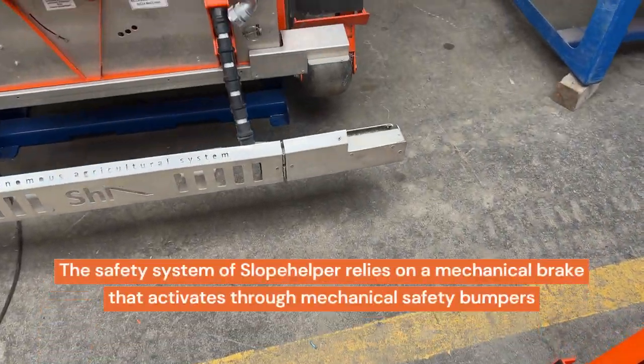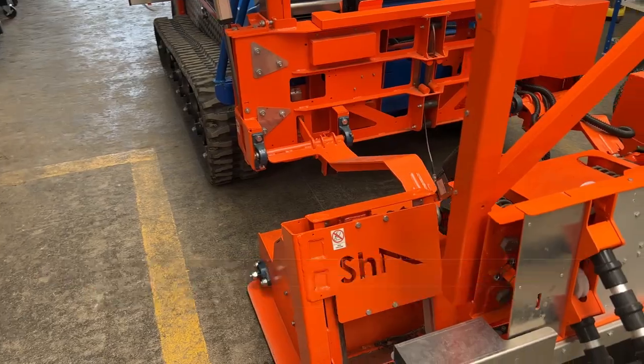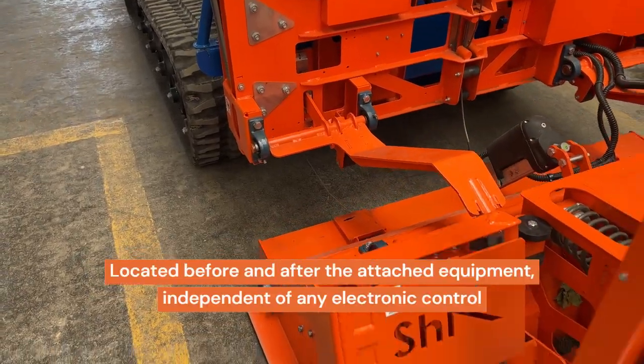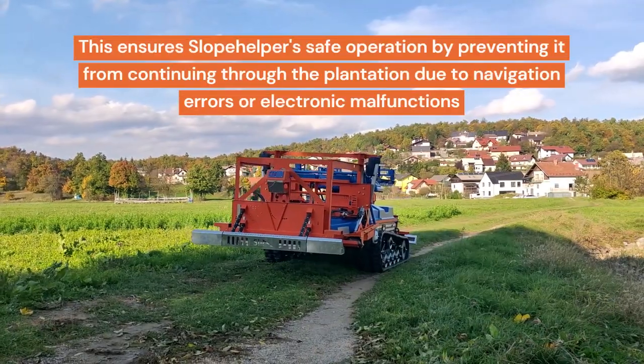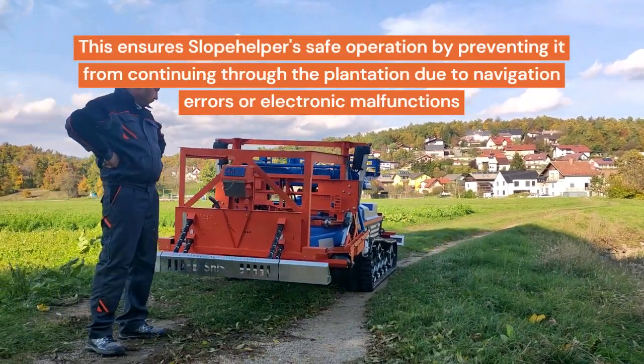The safety system of Slope Helper relies on a mechanical brake that activates through mechanical safety bumpers located before and after the attached equipment, independent of any electronic control. This ensures safe operation by preventing the machine from continuing through the plantation due to navigation errors or electronic malfunctions.